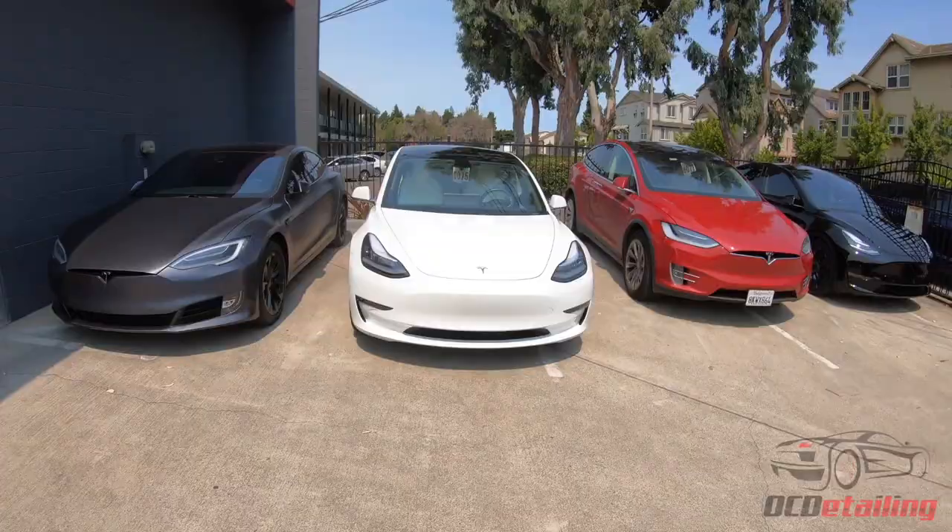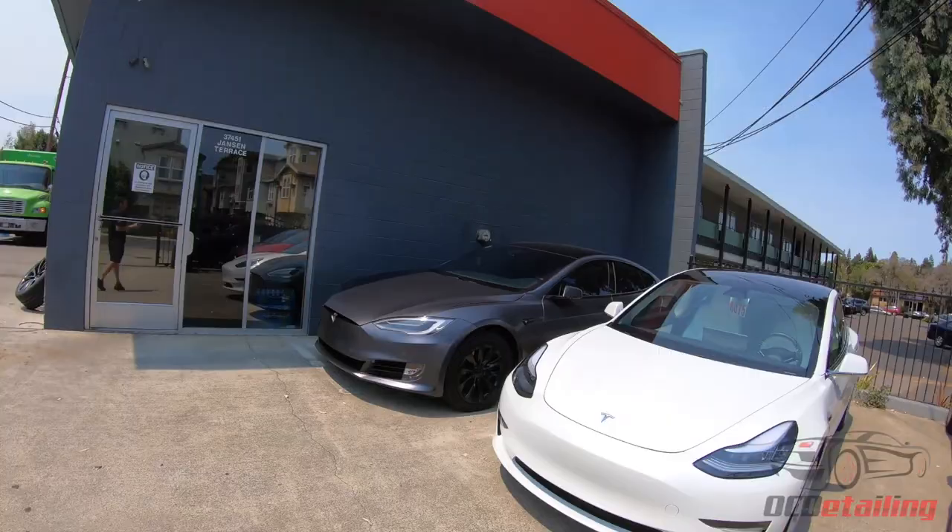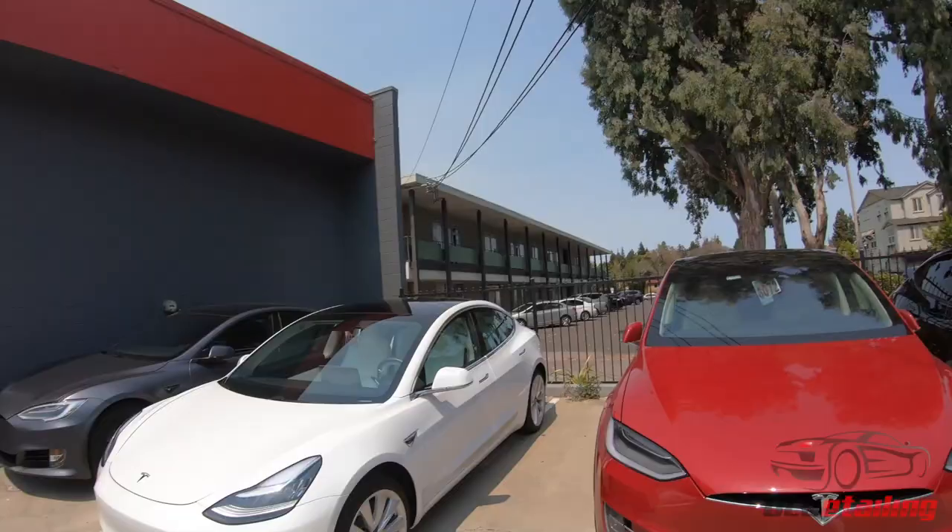I actually did not see that one Lexus back there. So almost. We have a Model 3 — we're doing just some tinting on this car, so we're gonna tint the sides and the back windows with 3M Crystalline. That's gonna keep the car really, really cool.